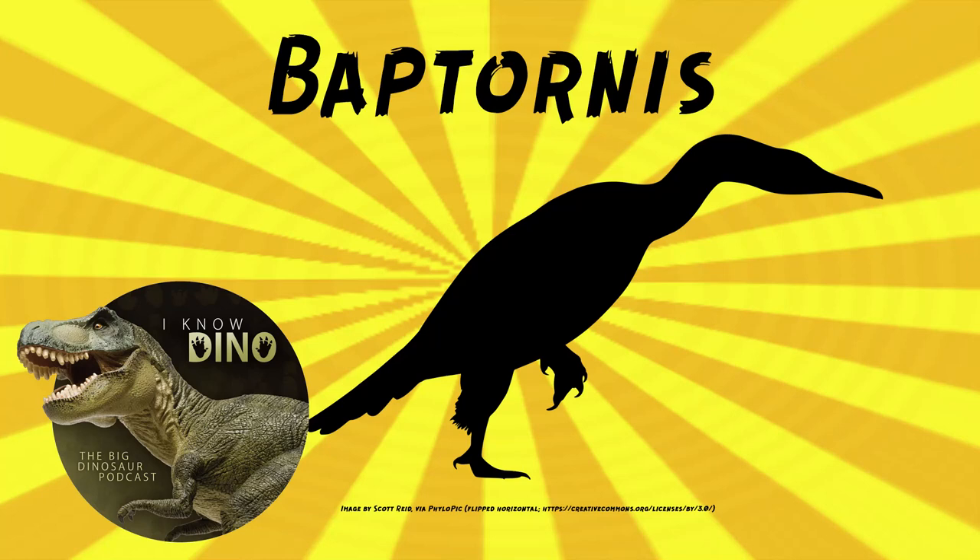And now on to our dinosaur of the day: Baptornis. This one is also a bit of a stretch like last week because it doesn't appear in Prehistoric Planet, but Hesperornis is in Prehistoric Planet. We already covered Hesperornis in episode 250, but Baptornis is related to Hesperornis.